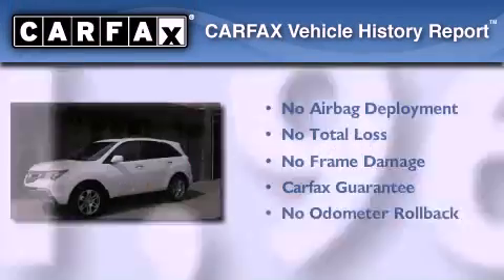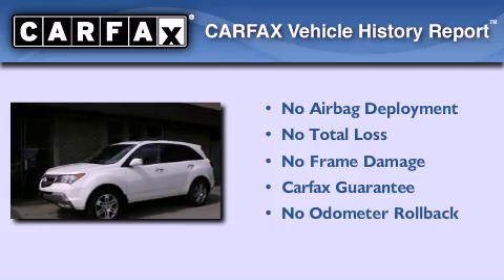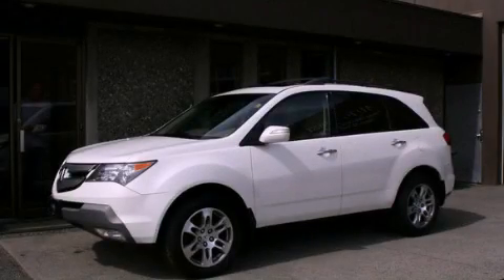Not to mention that this Acura qualifies for the Carpac's buy-back guarantee. We invite you to contact us today to learn more about this vehicle.